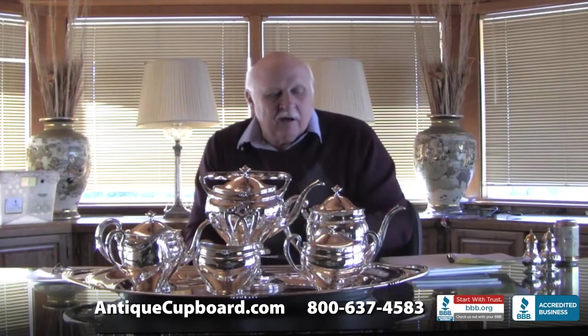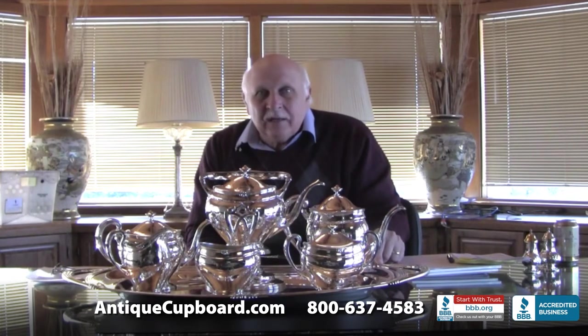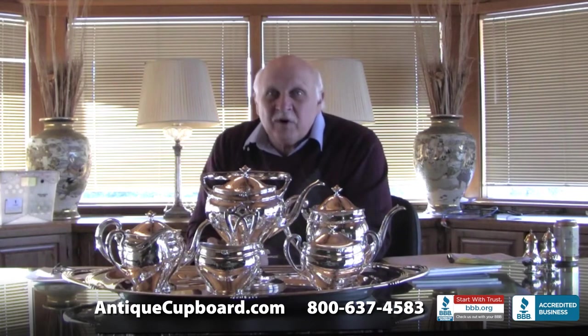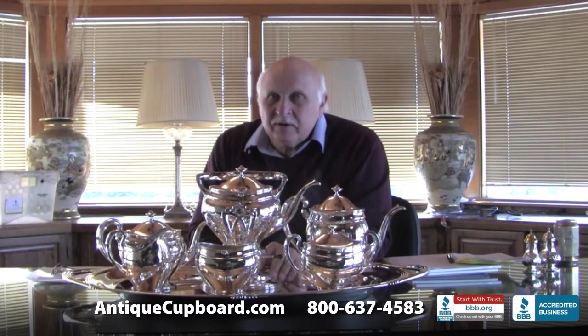I just love the design, the simplicity, the weight. I've never seen a Paul Revere tea set before and I am very impressed. I once had a water pitcher and I really liked that too, but I really like this Paul Revere tea set.